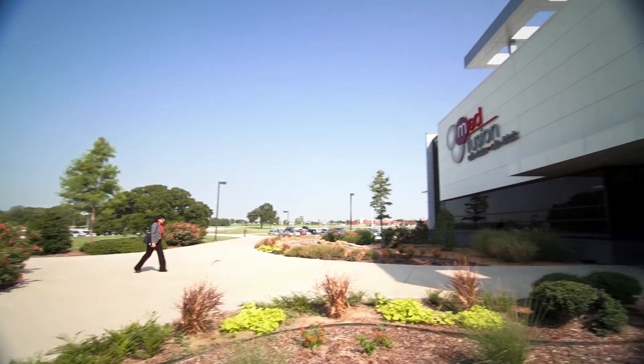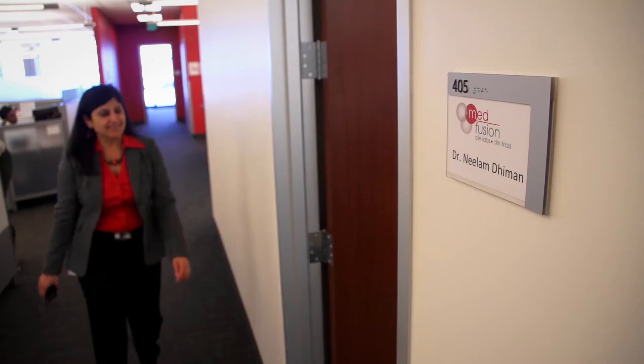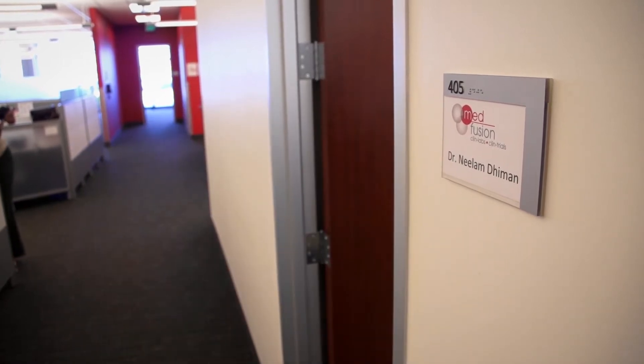I'm Dr. Neelam Dhaman. I'm Technical Director for Molecular Diagnostics for MedFusion and ClearPoint Diagnostic Laboratories. We are a consolidated reference laboratory for Baylor, Scott & White, US Oncology, and Texas Oncology.